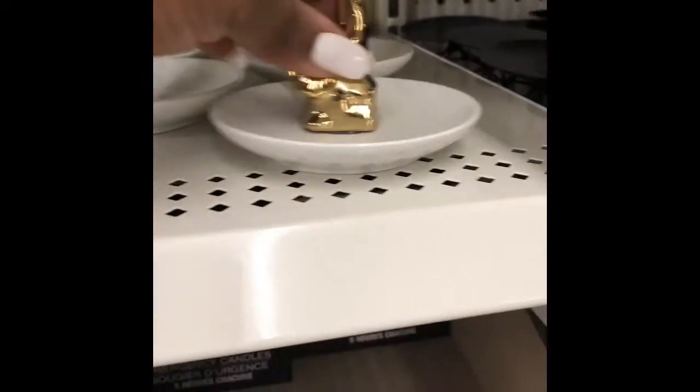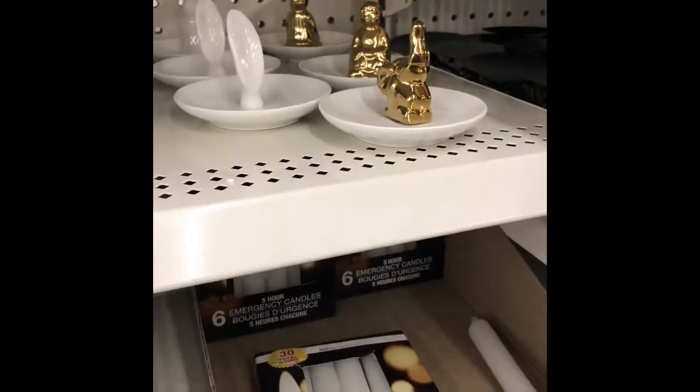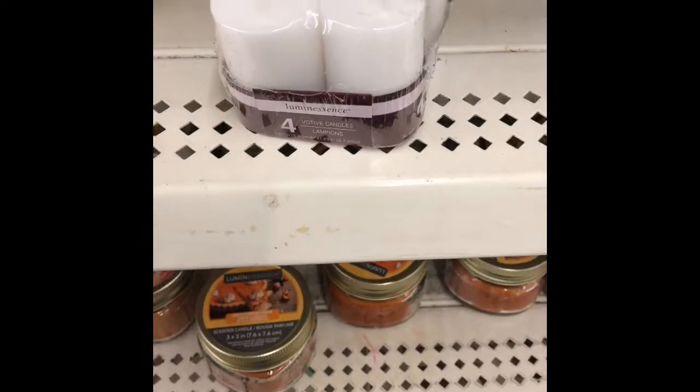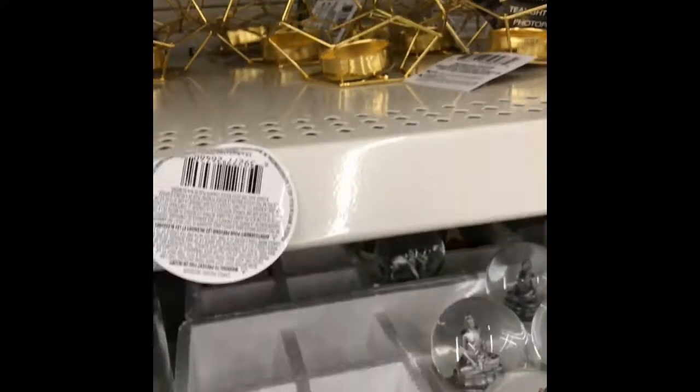I kind of have these already — I picked up a few of those. And I have these little cute candles that you can put in these holders, which is super cute.